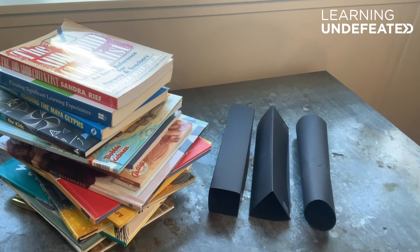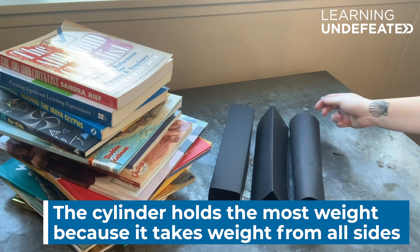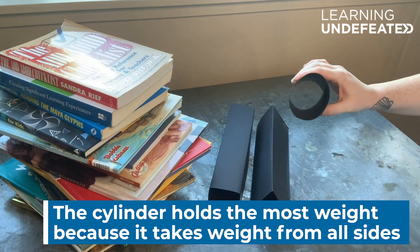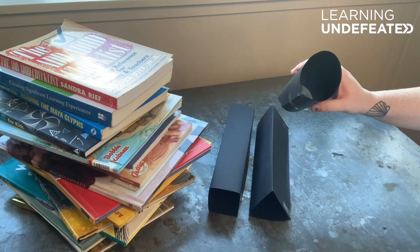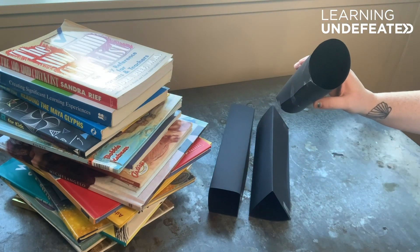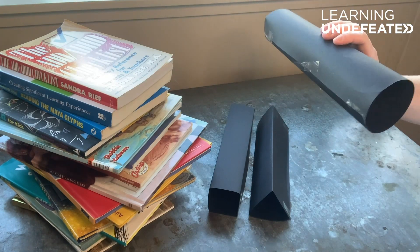Based on our test, we know that the cylinder or the circular shaped column was the strongest and held the most books. The reason that the cylinder can support the most books is because its walls don't have any edges. The force of the books cannot become concentrated in any particular area. The load is distributed evenly — all parts of the cylinder are sharing the load of the books equally, and therefore all parts contribute to its overall strength.